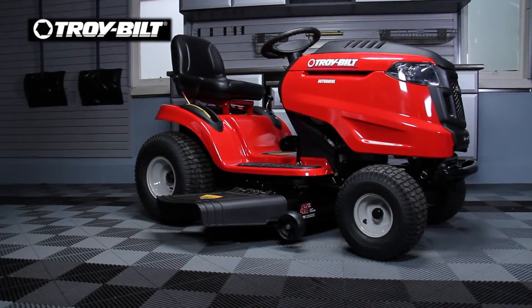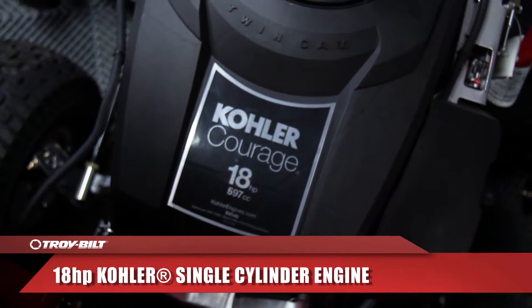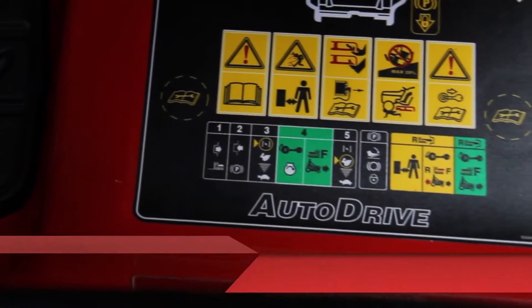Troy-Built lawn tractors are built to last for season after season. They are equipped with several helpful features to make your work easier.